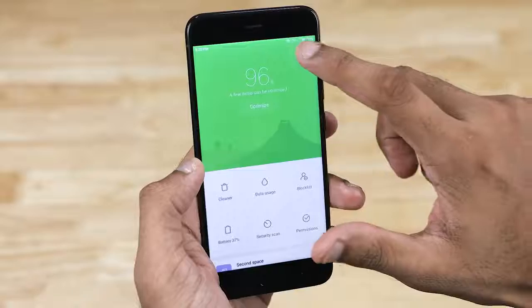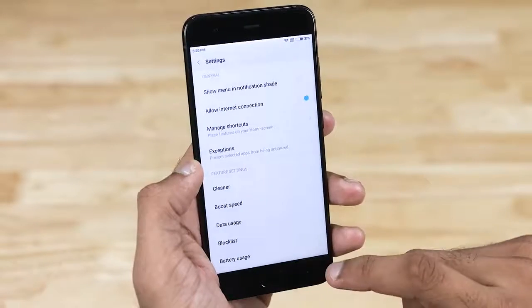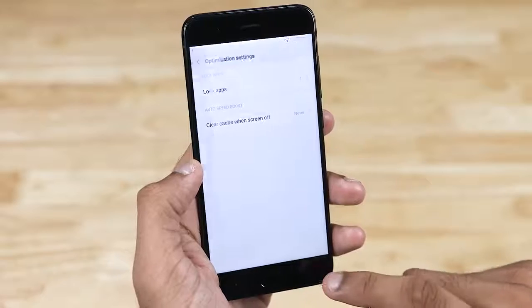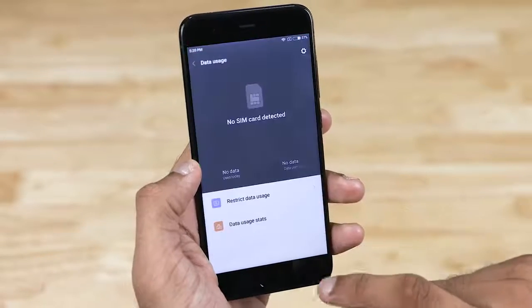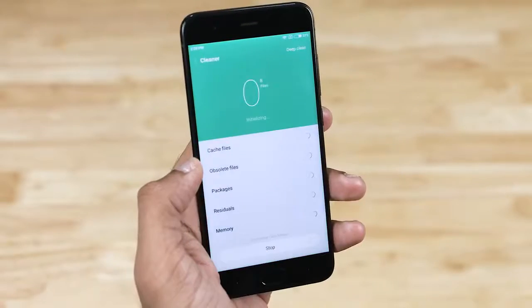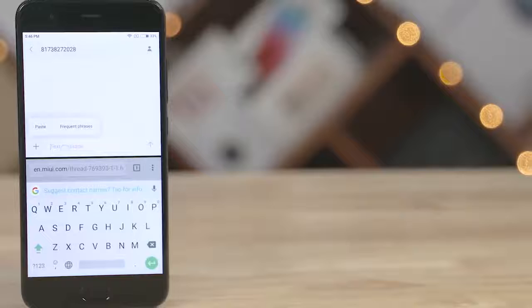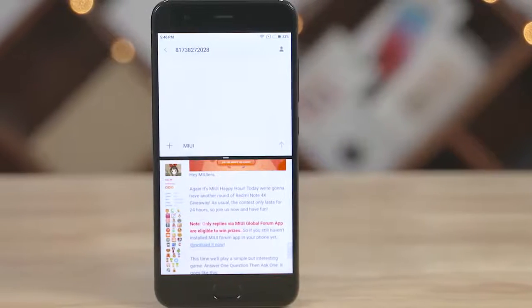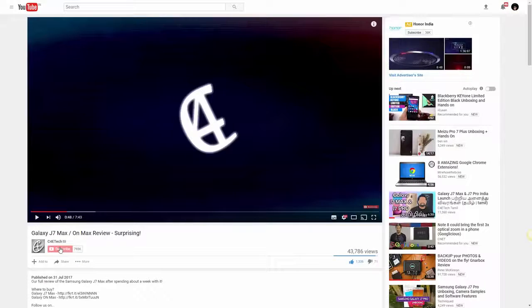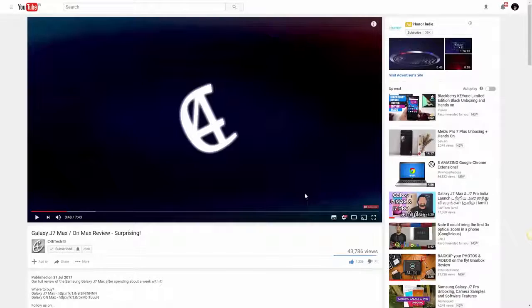So that's it — what do you think about MIUI 9? Did we miss your favorite feature? Let us know your thoughts in the comments below. If you liked this video give it a thumbs up, and please share it with anyone who owns a Xiaomi phone or is interested in MIUI 9. Hit the subscribe button and the bell icon to get notified each time a new video goes live here on C4ETech.